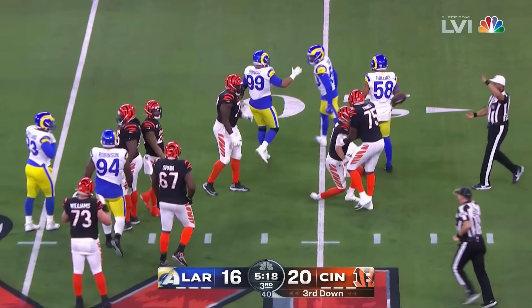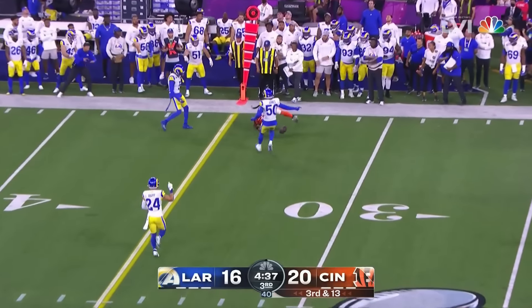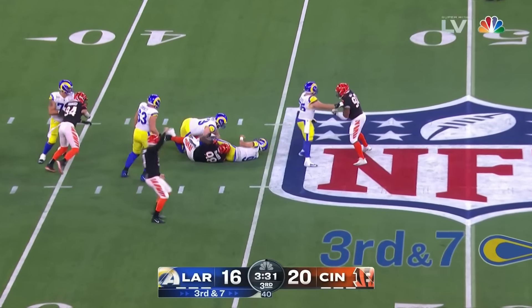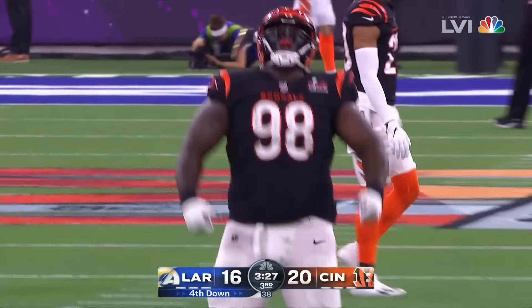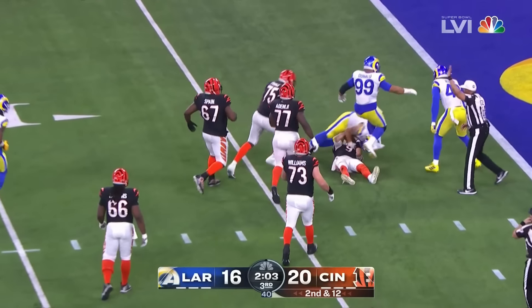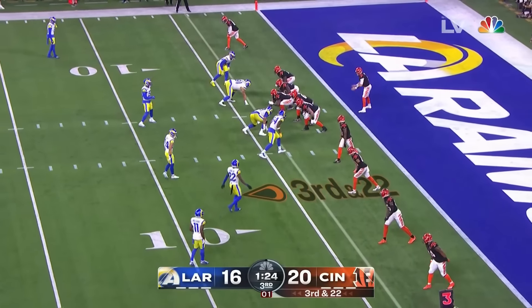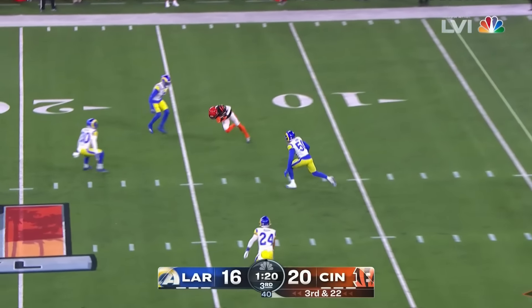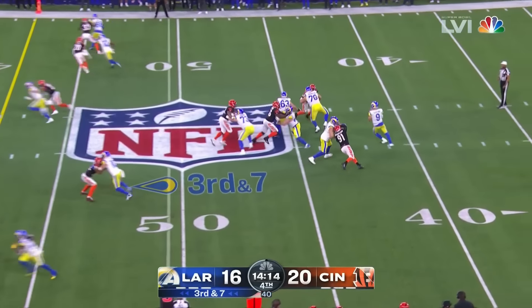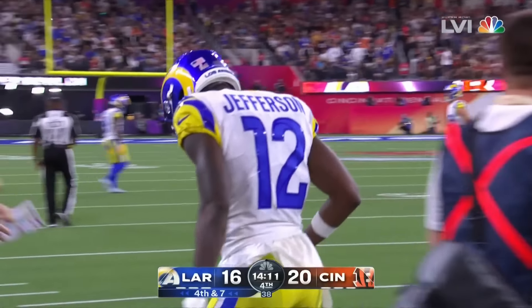Under pressure they get him at the 20-yard line. Heat was on and Donald is right there. For McPherson — he's been perfect in postseason and stays that way, the rookie out of Florida. Stafford will throw reaching up — that's Henderson. Second down and nine — that pass going to the ground.